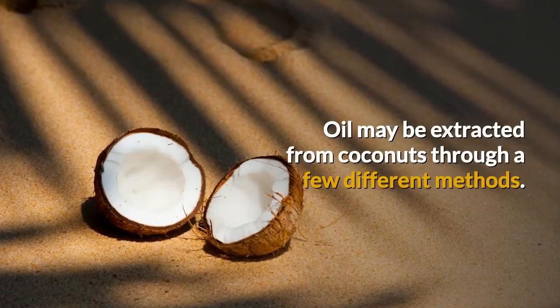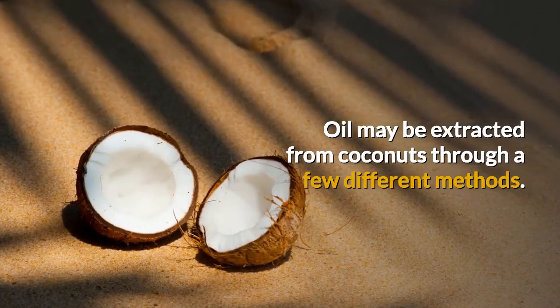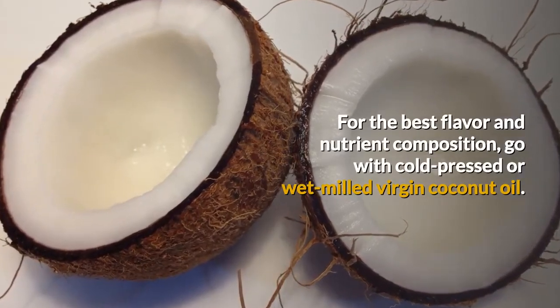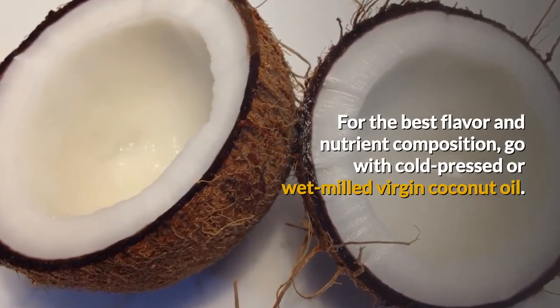Oil may be extracted from coconuts through a few different methods. For the best flavor and nutrient composition, go with cold pressed or wet milled virgin coconut oil.